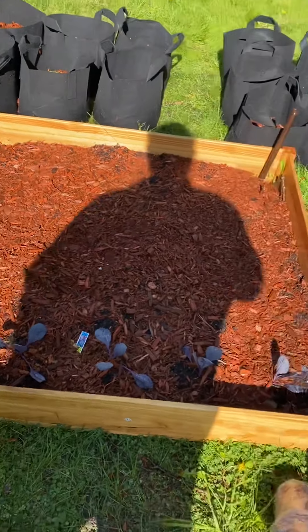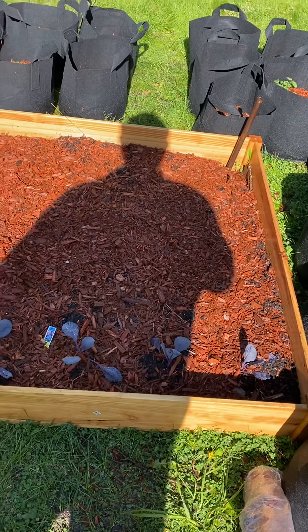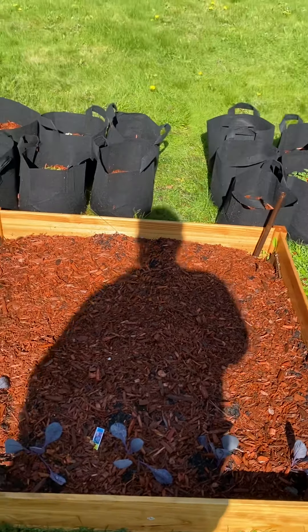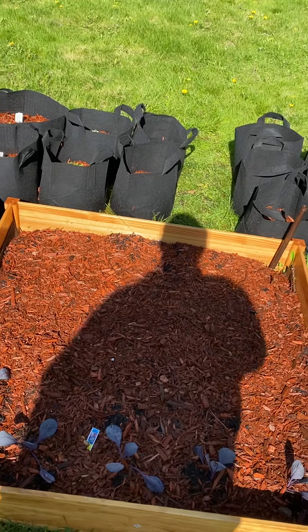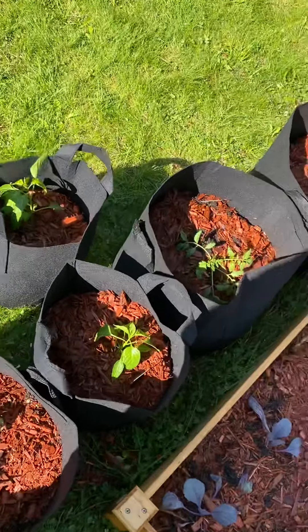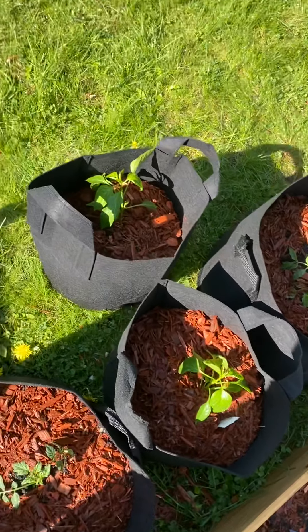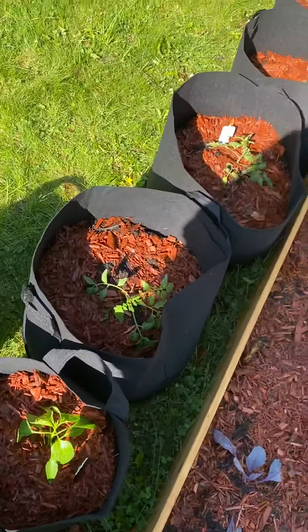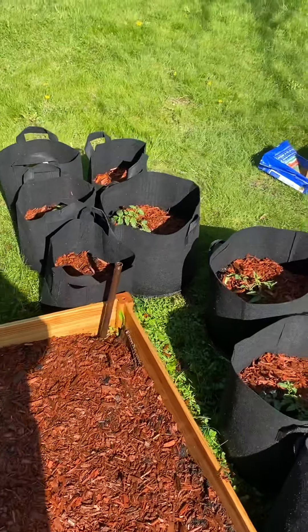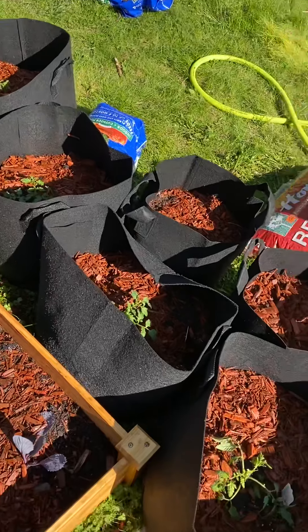So you can see our purple cabbage. I planted some green cabbage, some collard greens, cucumbers. There are some tomatoes here, pepper plant, pepper, tomato, tomatoes back there and a few pepper plants, tomatoes. We love tomato plants.